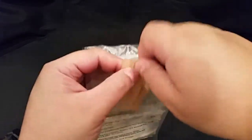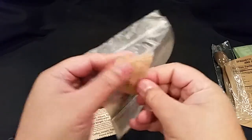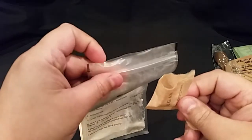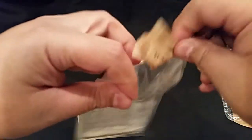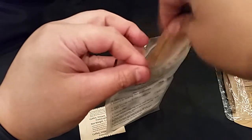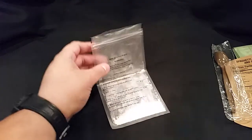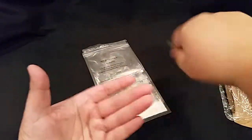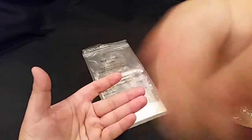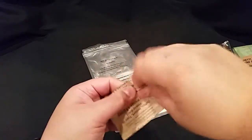So that's our creamer, here's our sugar — we'll add that in — and then we'll do our coffee.